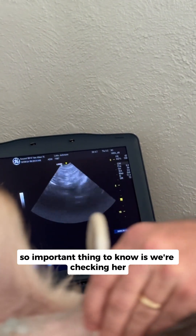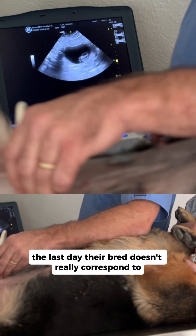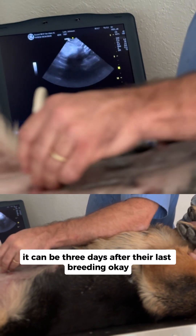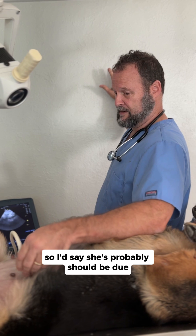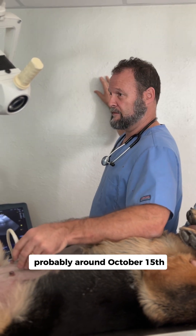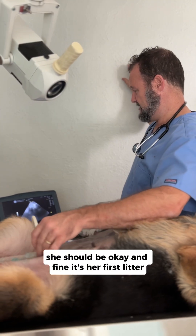The important thing to know is we're checking her — she's bred on August 10th. Sometimes the last days of her breeding doesn't really correspond to how the fetus grows. Sometimes it can be three days after their last breeding. So I'd say she's probably due around October 15th. There's a good pregnancy ultrasound. She should be okay in time.